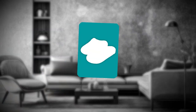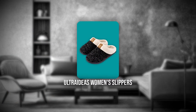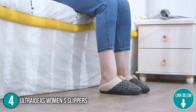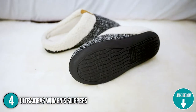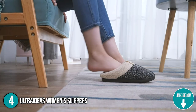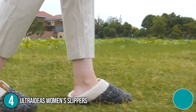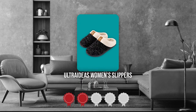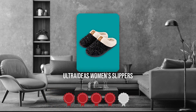The fourth indoor and outdoor slipper on our list is the Ultra Ideas Women Slippers. These slippers come in black, gray, blue, pink, and white, and are suitable for women of all ages and lifestyles. They make wonderful gifts for your girlfriend, wife, mother, daughter, and other loved ones who want to upgrade their daily attire. Trustedshoppingguide.com has awarded the Ultra Ideas Women Slippers a 4-badge rating.